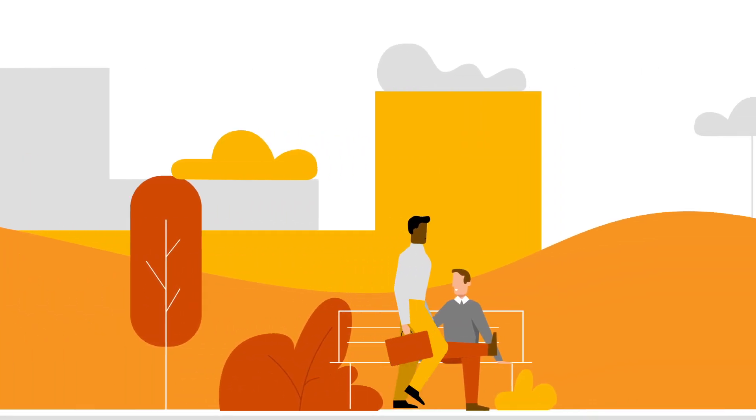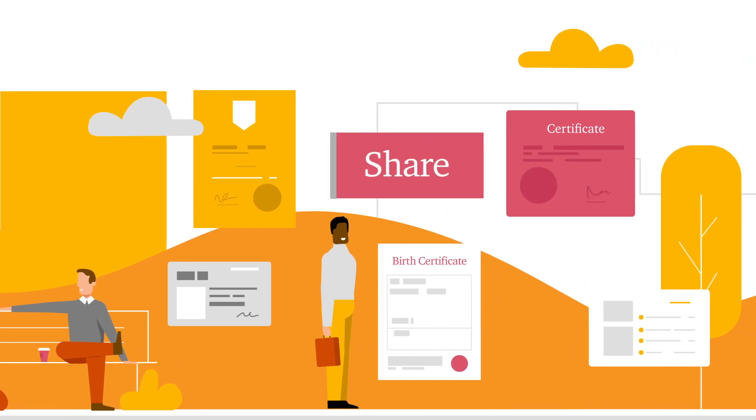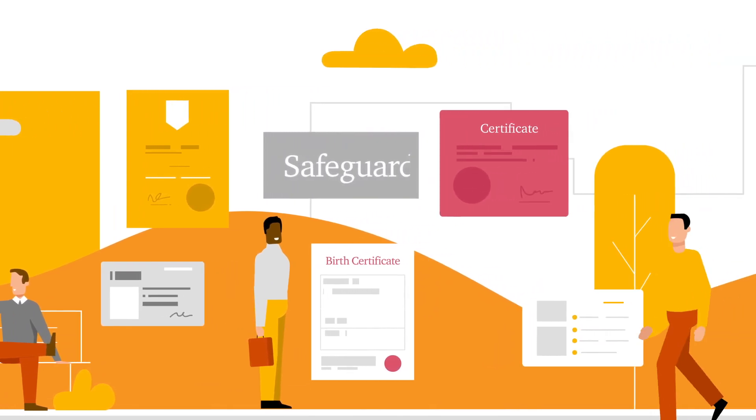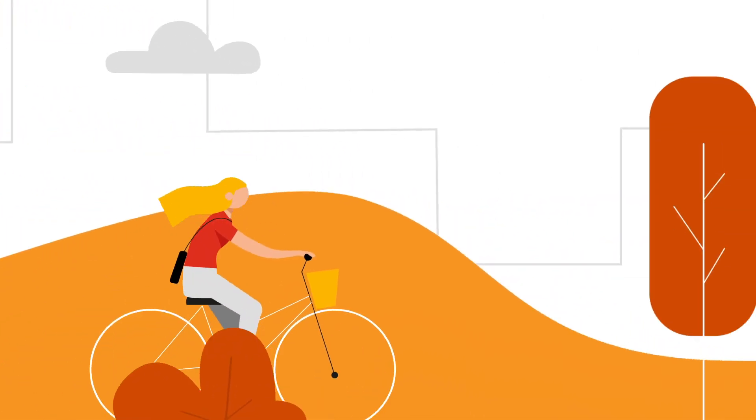In today's world, our credentials act as a record of our achievement. We should be able to own, share and safeguard our verified credentials in real time. But when we need them, where are they? And how do we prove they're real?